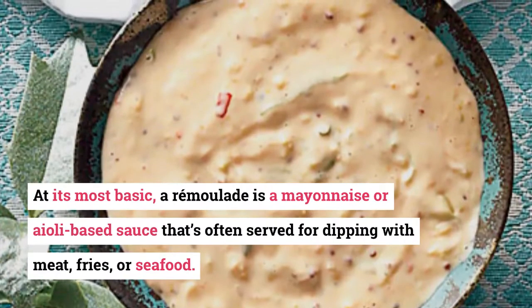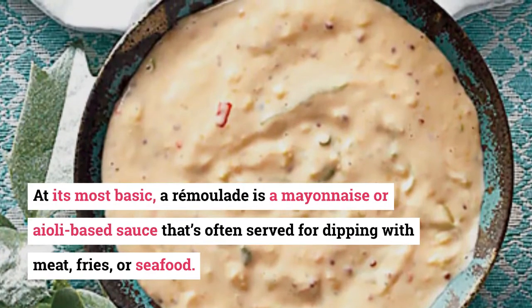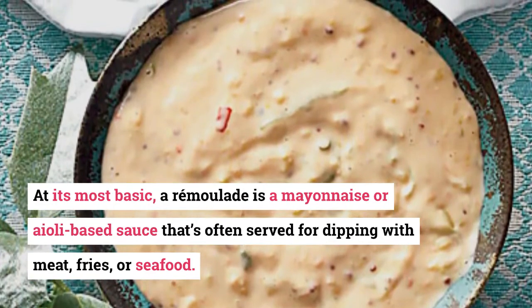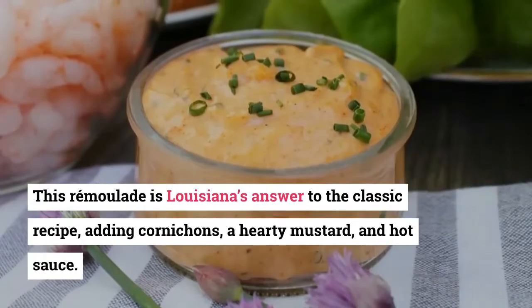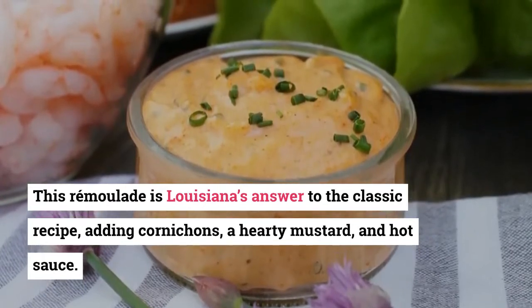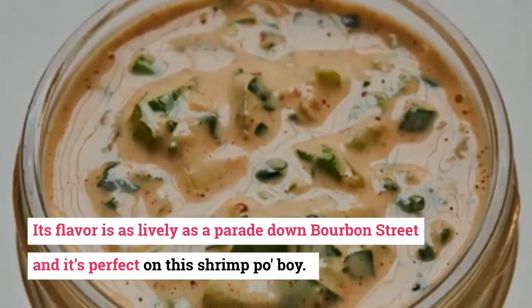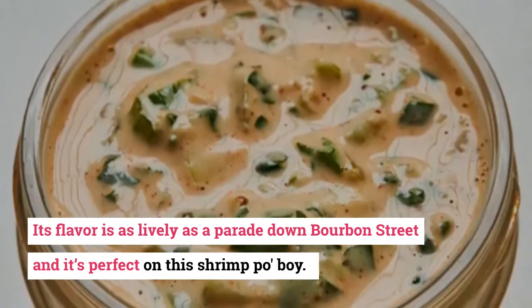3. Remoulade. At its most basic, a remoulade is a mayonnaise or aioli-based sauce that's often served for dipping with meat, fries, or seafood. This remoulade is Louisiana's answer to the classic recipe, adding cornichon, a hearty mustard, and hot sauce. Its flavor is as lively as a parade down Bourbon Street and it's perfect on a shrimp po' boy.